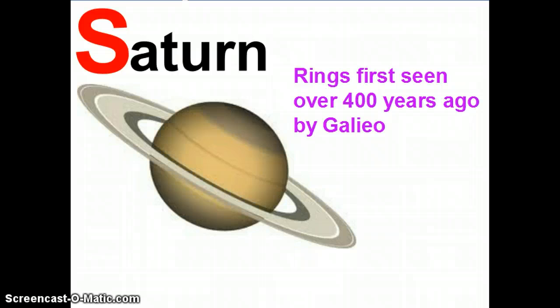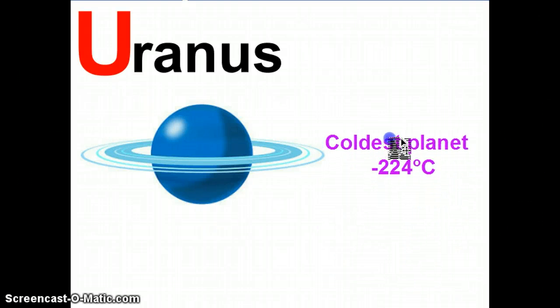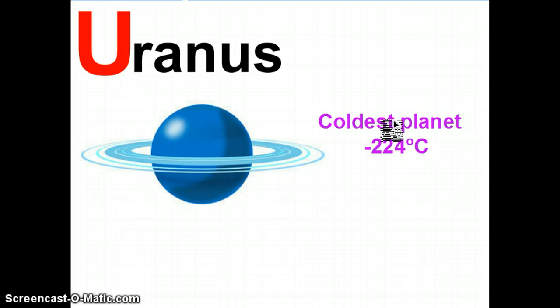After Saturn in the solar system comes another planet with rings. Do you know which one it is? Uranus. Did you get it right? Uranus is in fact the coldest planet in the solar system — at minus 224 degrees centigrade, it really is incredibly cold. Can you remember which planet was the hottest in the solar system?